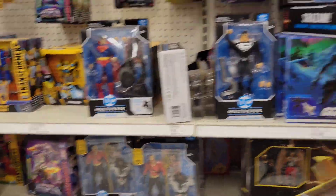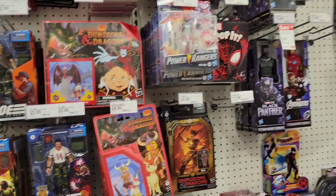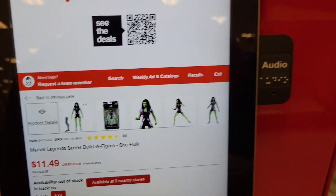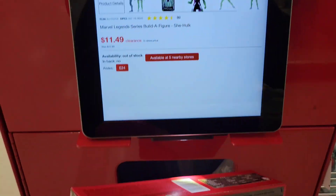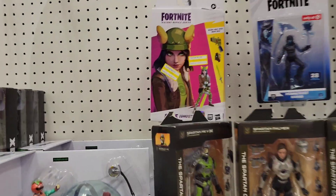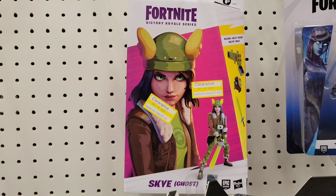I'm going to check some prices to see if anything's on sale. Let's first check She-Hulk — oh, $11.49, still. Let's check this set — nope, still full price. I want it but I don't want to pay that much. Over here we have a Fortnite Sky on clearance for $11.49.